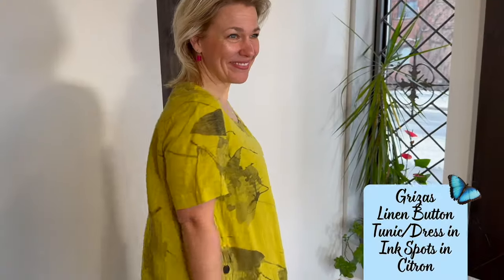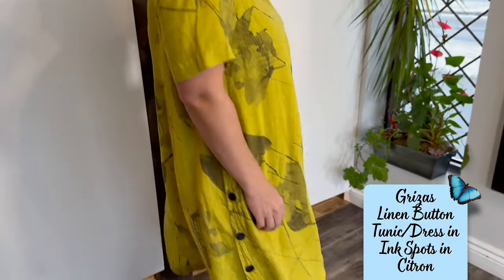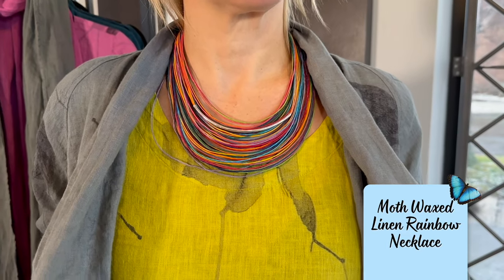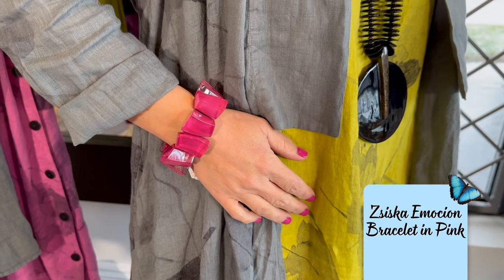Next up is the beautiful button shift dress. I am back in this beautiful chartreuse dress — I absolutely love the feel of it. It's a nice light linen with lots of flow and great functional buttons on the side. I've paired it with this beautiful moth necklace; we just restocked our moth necklaces and this is Lucia and my favorite — the rainbow moth necklace. We feel like it's a chameleon that can go with any piece. I also picked out these beautiful little cube earrings from Ziska, and the emotion bracelet in stunning fuchsia pink.